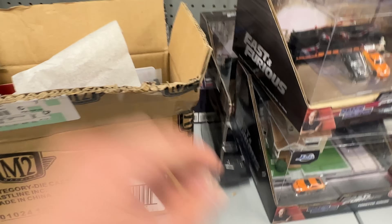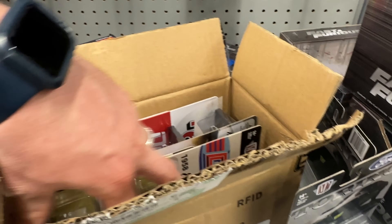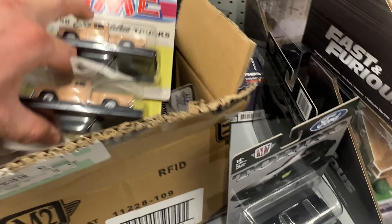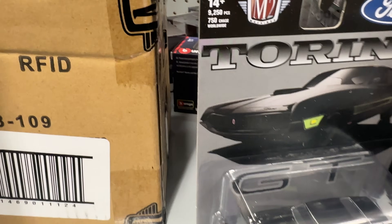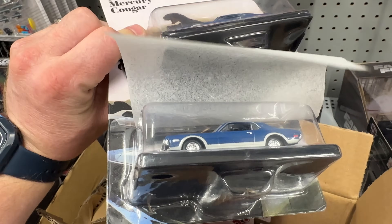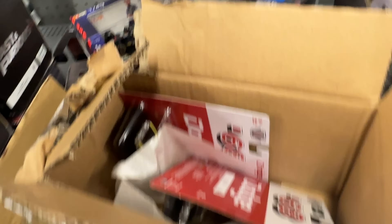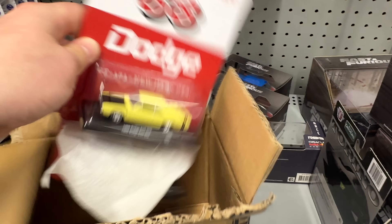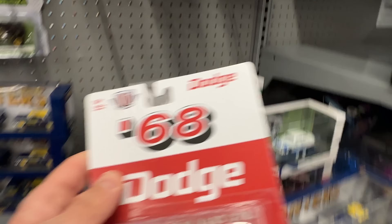First up we got the 1970 Ford — nice looking car, we have two of those. We also have two of the GMC 100 Step Side, both regulars. That one's a 9,600 piece run at 750 — there could have been a chase on that. I believe there's only going to be one car in the set that could be a chase. At 9,600 pieces there couldn't be a chase on this one, and both are regulars, so put that to the side.